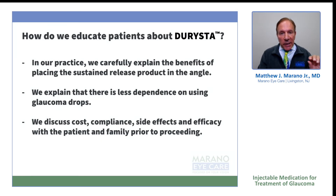In our practice, we carefully explain the benefits of placing the sustained release medication in the angle of the eye to not just the patient, but quite often a family member. We often say that you'll have less dependence upon the medication, as well as you're going to get better control through a continuous infusion of the medication in the anterior chamber. We discuss cost, compliance, and any other personal problems or questions the patient may have.